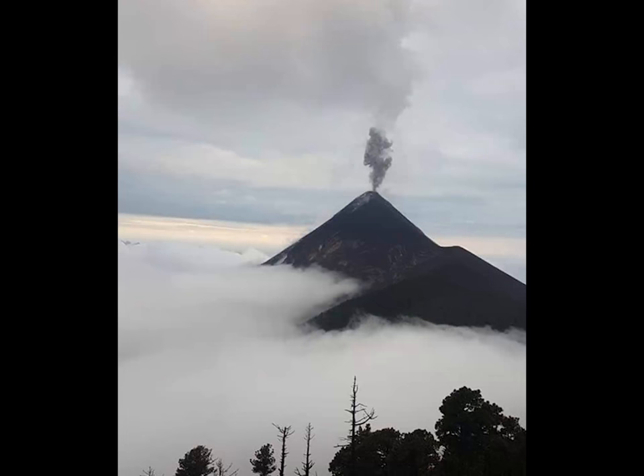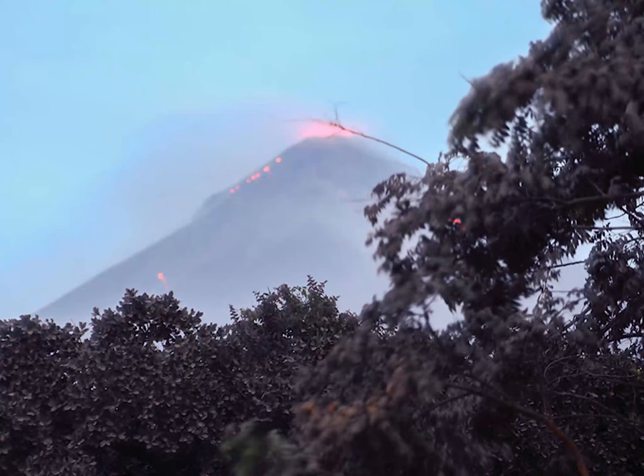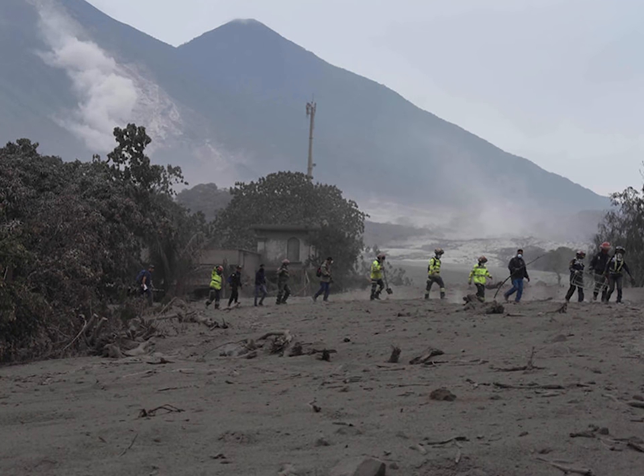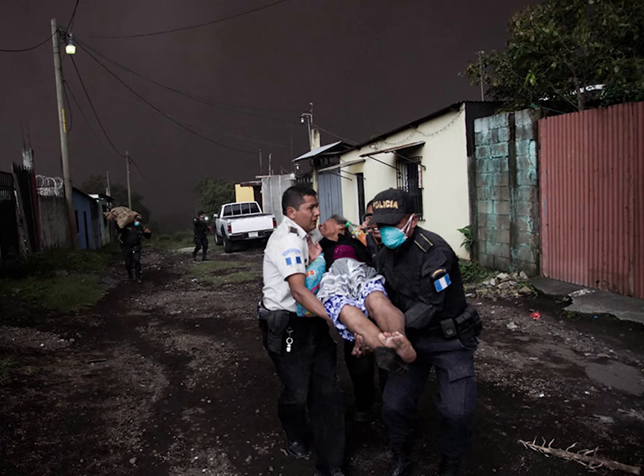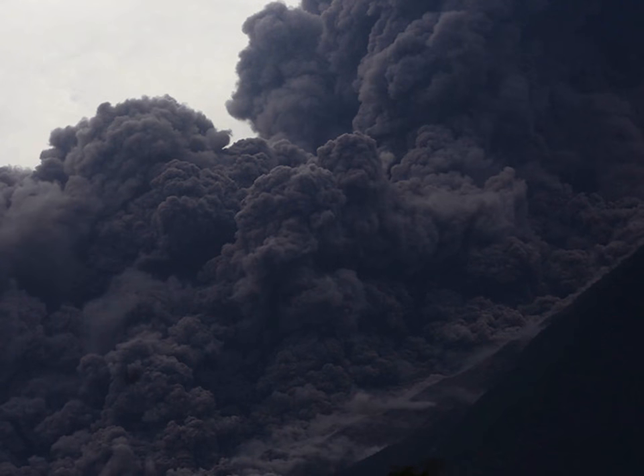Volcano de Fuego, which means volcano of fire, exploded on Sunday in its most devastating eruption in more than four decades, unleashing ash and sending rapid pyroclastic flows through nearby towns. The volcano shot thick plumes of ash miles into the sky that rained down on nearby towns, and a thick smoldering layer of ash and volcanic rock blanketed the tiny hamlet of San Miguel Los Lotes.